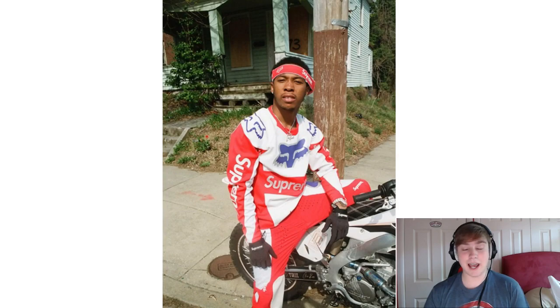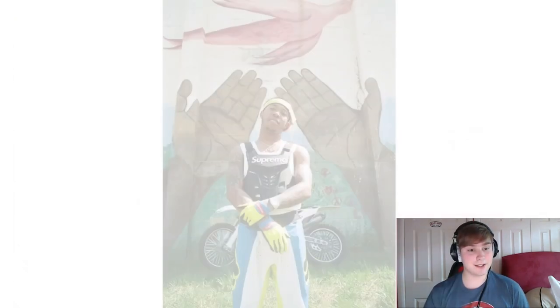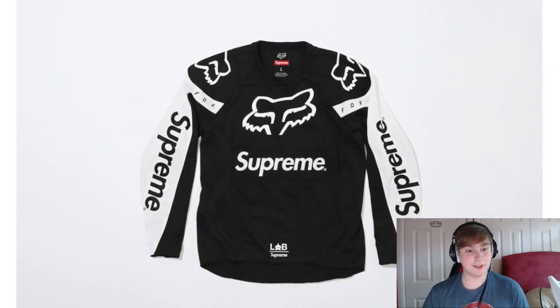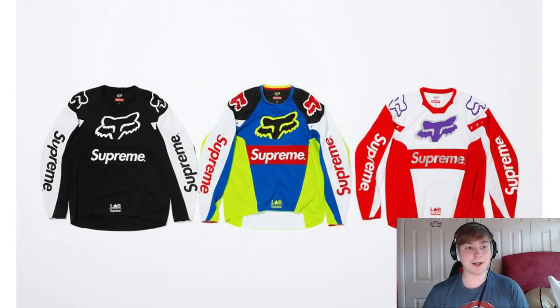So obviously here are the pictures and we do have a lot of colorways, which is great. The first items or first set of colors are obviously going to be the Moto jerseys. They look pretty cool — three different colorways: black and white, blue with the neon yellow, and red and white — the classic Supreme colors. I like the black and white, it looks like a really cool colorway.